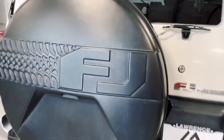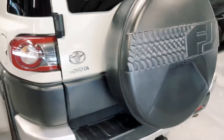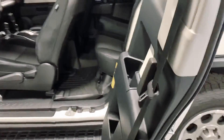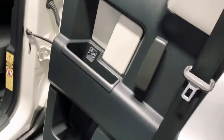Spare on the back. It does have a tow hitch right there. Tires have a decent amount of tread left on them. Cup holders on the side of the doors.